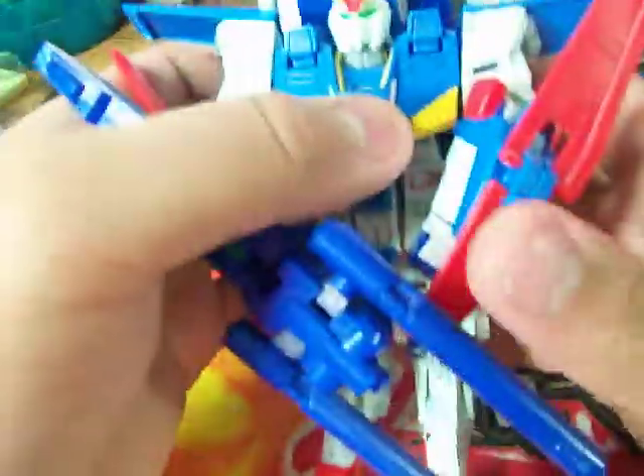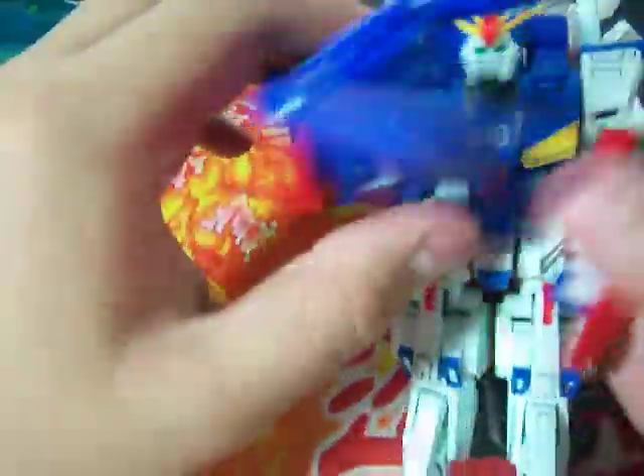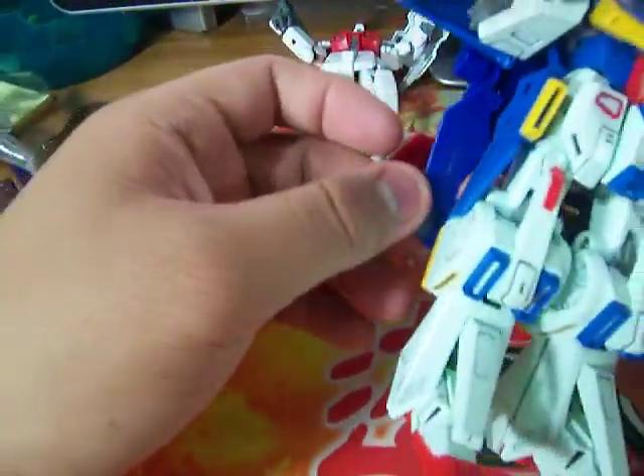And my very first High Grade one — Double Zeta. After starting on the other models, I went back to this one and trimmed it a little, detailed it more.